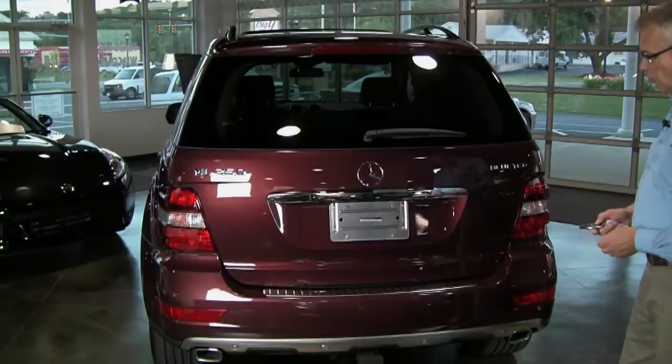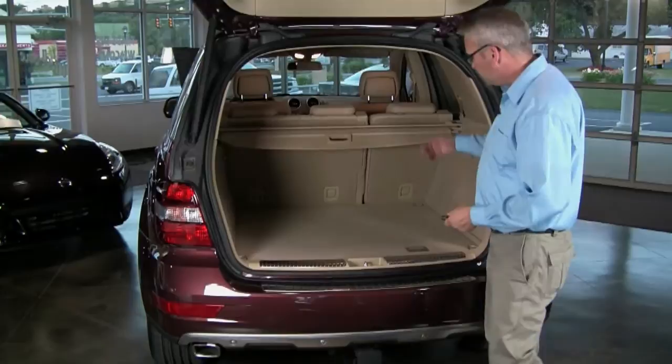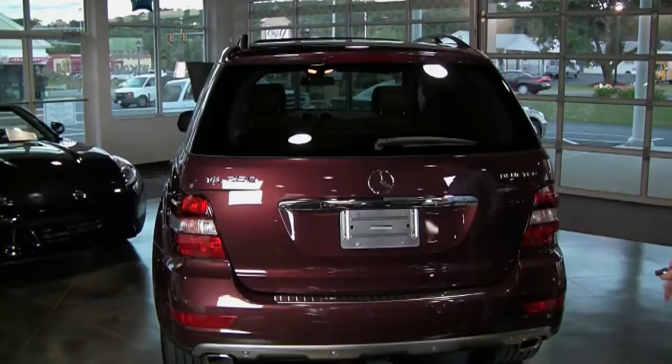Just from the key fob you can open it up, and you can see the wonderful space you have inside this ML. Of course, those seats fold down — split folding rear seats — so if you need extra space, you have that too. There's plenty of room for luggage and anything else you might need to move, and when you're done, just push the button on the key fob and that closes, and you're always safe.